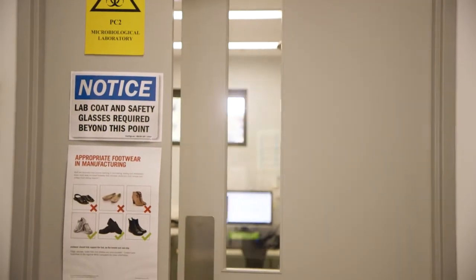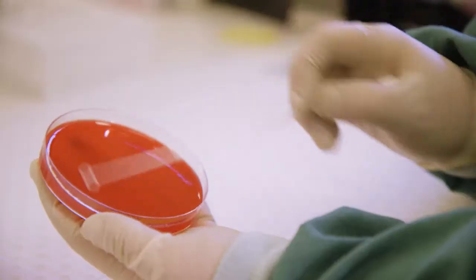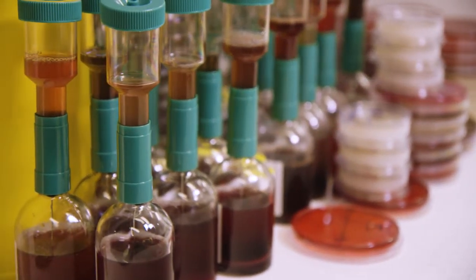I'll show you the microbiology lab now. This is our new microbiology laboratory. It's about three times the size of our old one. It's in this room where we test samples of the tissues for contamination to make sure that they're safe for transplantation.